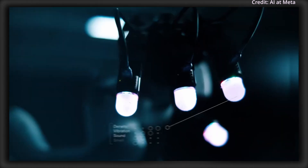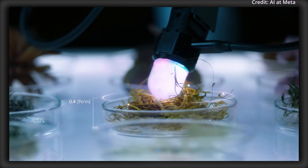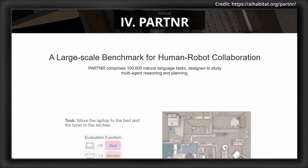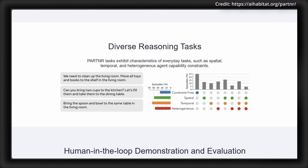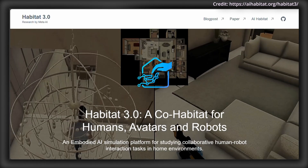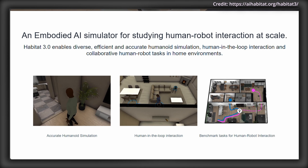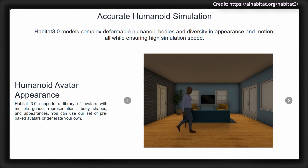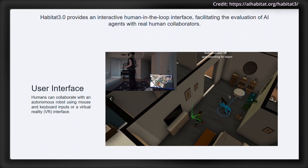By partnering with industry leaders, Meta aims to make these innovations widely accessible, fostering a global research community that can build on these advancements to refine and expand robotic applications. Another significant initiative is the PARTNER benchmark — Planning And Reasoning Tasks in human-robot collaboration — which provides a standardized framework to evaluate how well AI models collaborate with humans on tasks within home-like environments. Built on a high-speed simulator called Habitat 3.0, PARTNER replicates realistic settings with over 5,800 unique objects and 100,000 natural language tasks across simulated homes.